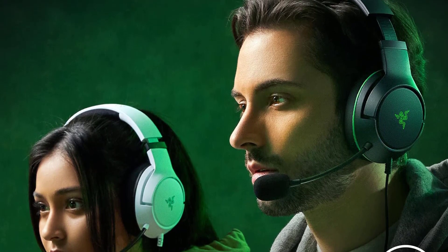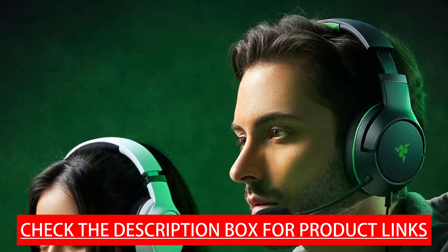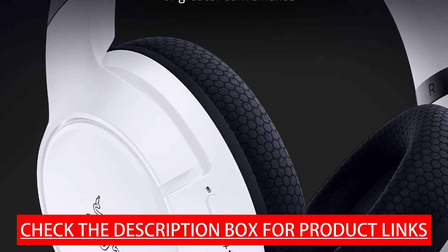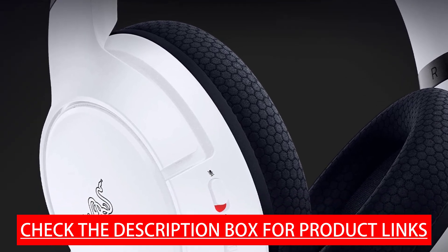The Razer HyperClear Cardioid Mic features a bendable mic with improved housing and pickup for amazing voice capture that suppresses noise from the back and sides, supported by mic monitoring and game/chat balance to ensure optimal levels.